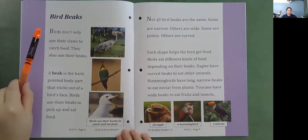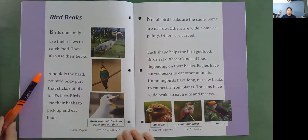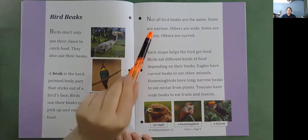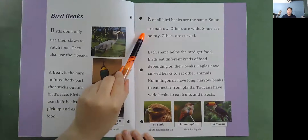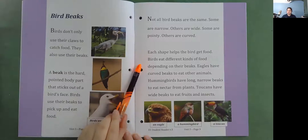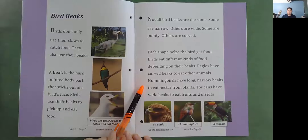Bird beaks. Birds don't only use their claws to catch food. They also use their beaks. A beak is a hard pointed body part that sticks out of a bird's face. Birds use their beaks to pick up and eat food. Not all bird beaks are the same. Some are narrow, others are wide. Some are pointy, others are curved. Each shape helps the bird get food. Eagles have curved beaks to eat their animals. Hummingbirds have long, narrow beaks to eat nectar from plants. Toucans have wide beaks to eat fruit and insects.